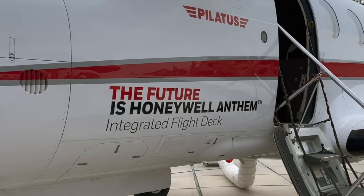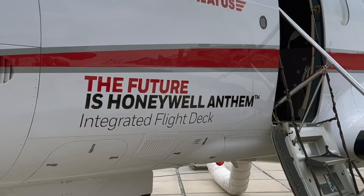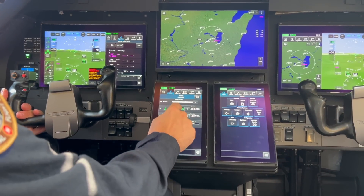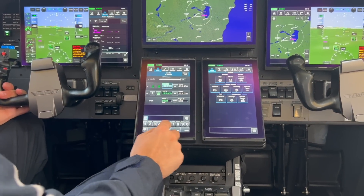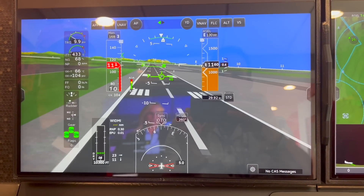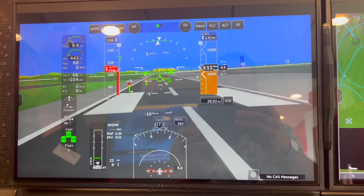Back in 2021, Honeywell introduced the Anthem Integrated Flight Deck. It's a clean sheet design cockpit for a wide variety of applications: OEM retrofit, jets, turboprops, single engine pistons, and twins — VFR, IFR, and a combination of both. It's been flying in the PC-12 Pilatus, and it's here at the show at AirVenture 2023.